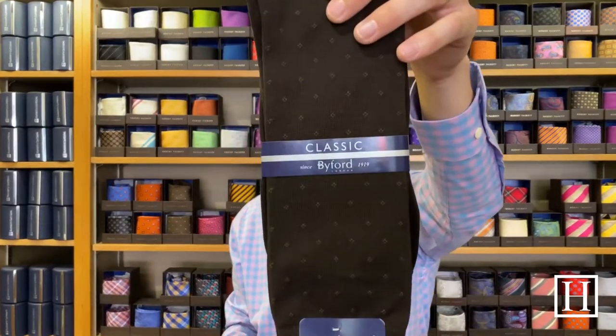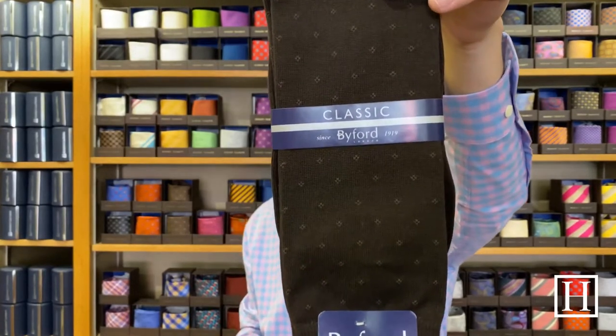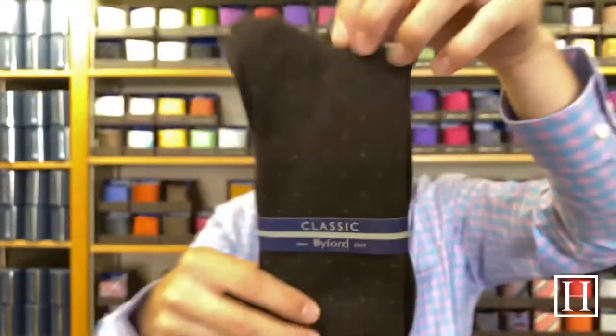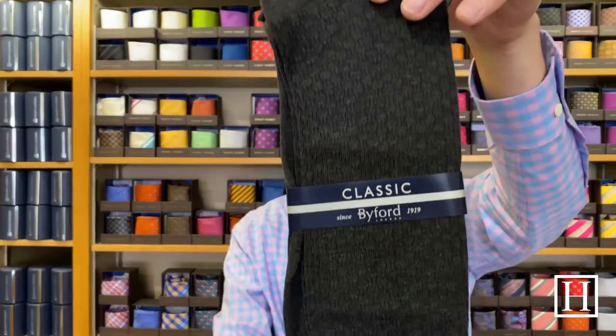All of the socks I'm showing you are made in Peru, so they're pretty great quality. If you don't know anything about Bifurred — Bifurred has been around since 1919. Here we have a brown with a tiny little pattern on it; not too often do you find a great brown sock, but of course Bifurred does. Here's a similar pattern to what we looked at earlier, this time in charcoal — compared to the black we looked at before, just very subtle differences.